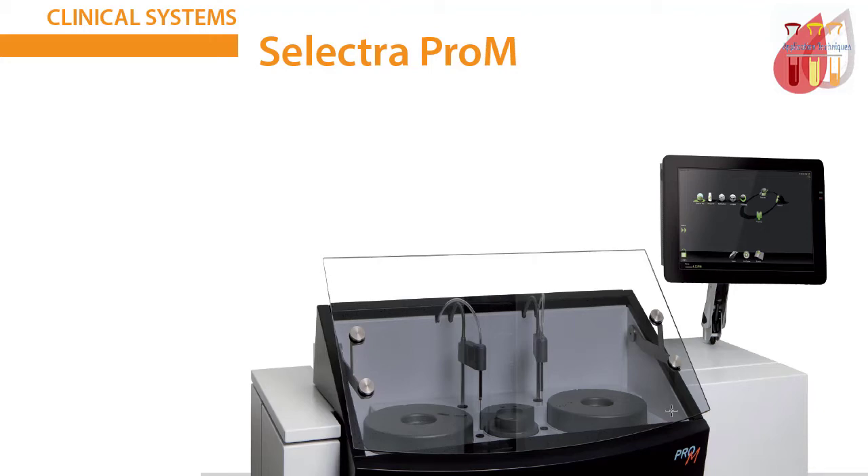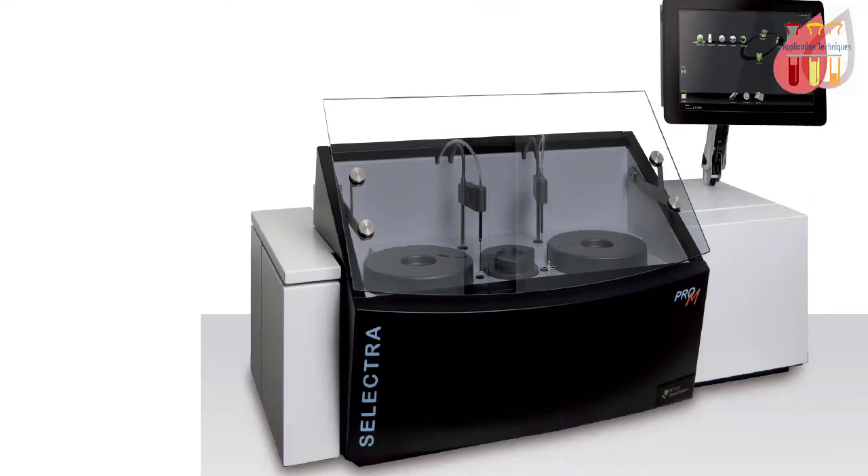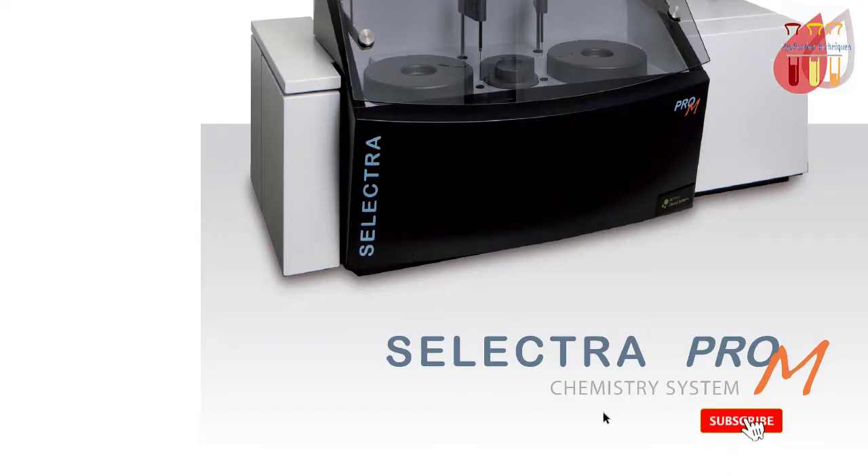Hello everyone, Assalamu Alaikum. This is the Selector Pro M, a full automated clinical chemistry analyzer, manufactured by Elitech Group, France.